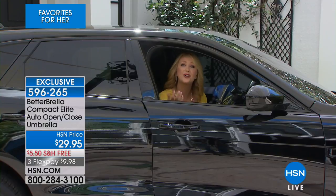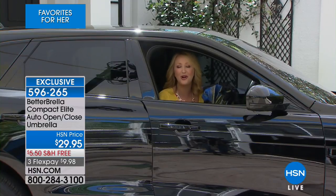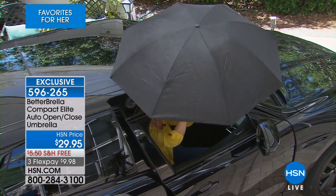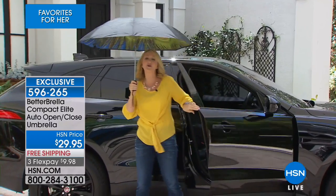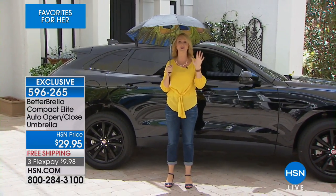We've all sat in our car waiting for the rain to subside because we didn't want to step out in a torrential rainstorm. Now you can get out of your car and go do your grocery shopping. All you do is pop out your Betterbrella, touch one button, and you are instantly covered and protected. We love this technology because it makes so much sense — it's so much smarter, and it is designed to keep you drier than ever before.